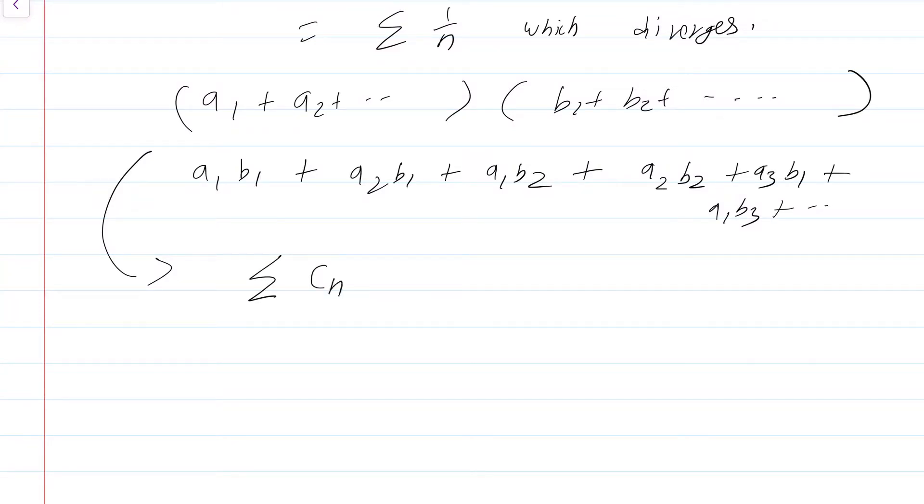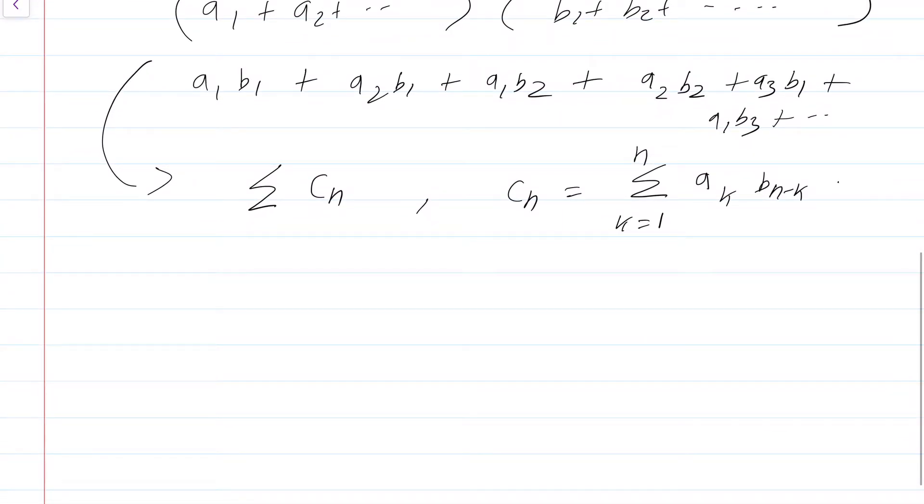I can write this product as summation c_n, where c_n is summation k running from 1 to n of a_k * b_{n-k}. That means I am grouping together all terms a_i * b_j such that i plus j equals n. This is a different product from the naive product summation a_n * b_n. This is called the Cauchy product.